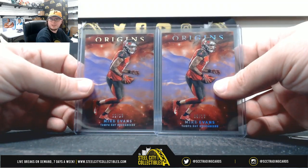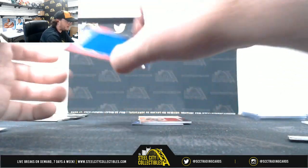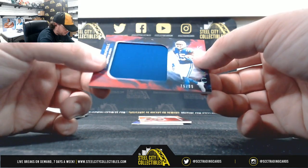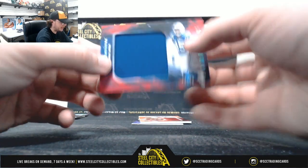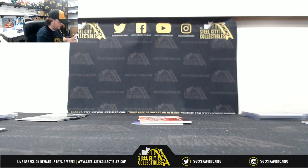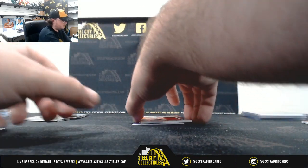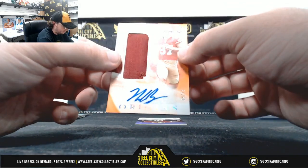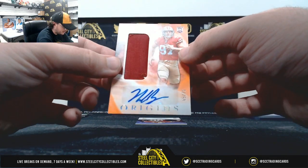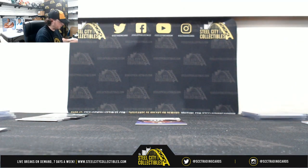I believe both of those are Mike Evans — 8 of 13 and 12 of 13. Here we have a red patch, Paris Campbell, 75 of 99, AFC South — that is Alyssa R. Orange patch auto, Nick Bosa, 69 of 75, NFC West, Christopher Kaye.